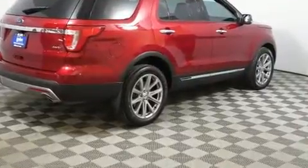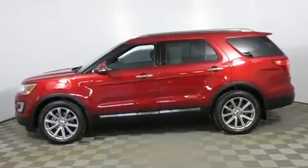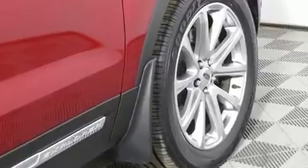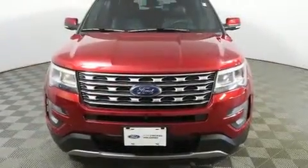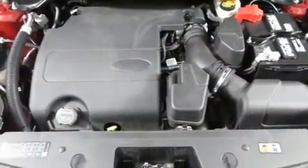It distinguishes itself with features such as a trip computer, a power rear cargo door, and power front seats. State-of-the-art amenities such as memory seats and adjustable pedals yield a more personal driving experience.